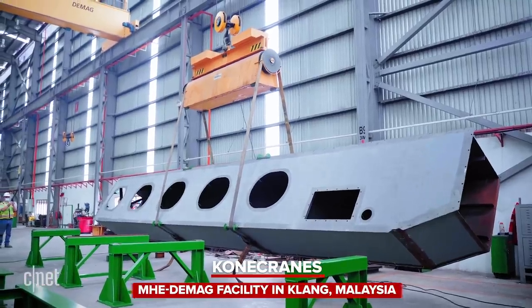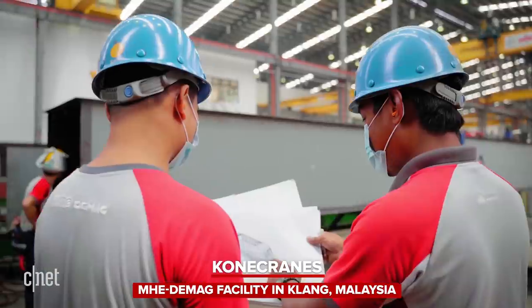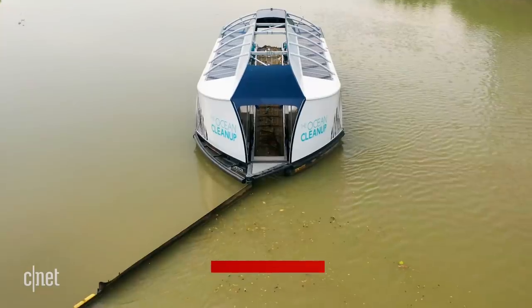The Ocean Cleanup has partnered with a manufacturing and logistics company called Kona Cranes out of Finland. They will build more Interceptors for the Ocean Cleanup and help deploy them around the world.